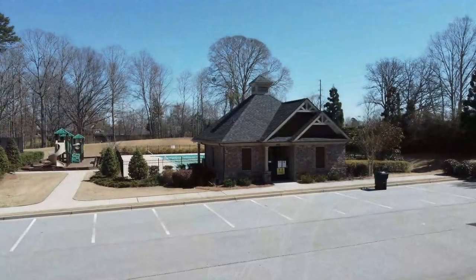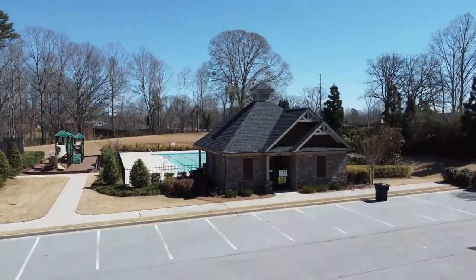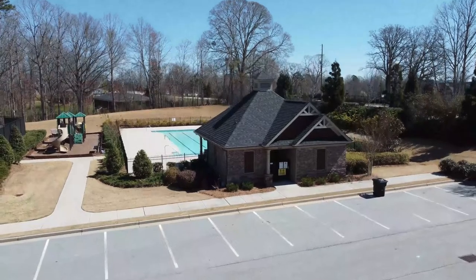The amenities in the Reserve at Bogan Lakes include two lighted tennis courts, a pool, and a small playground.